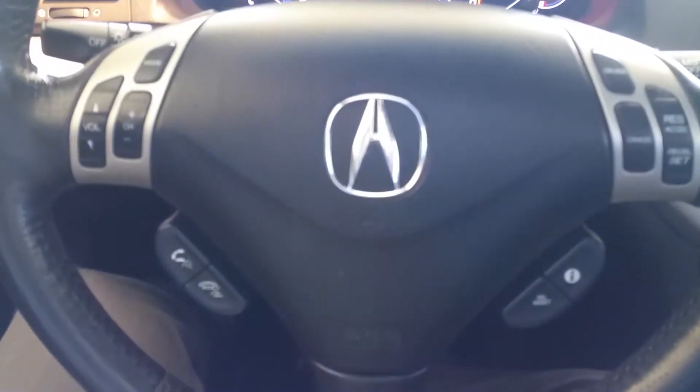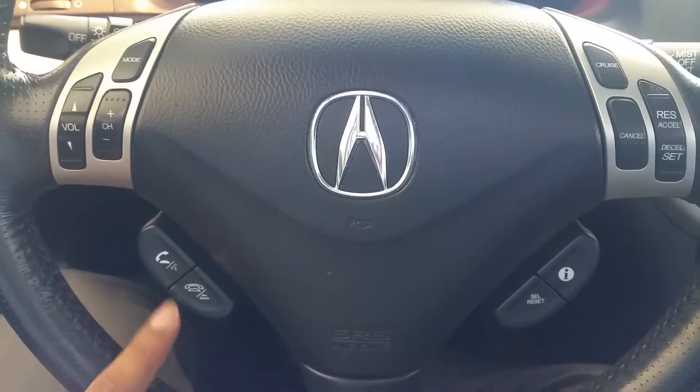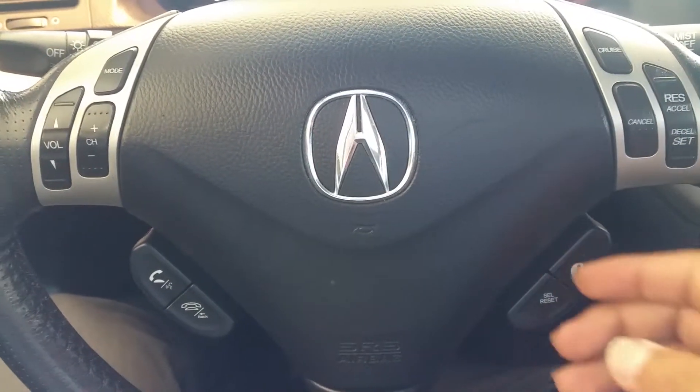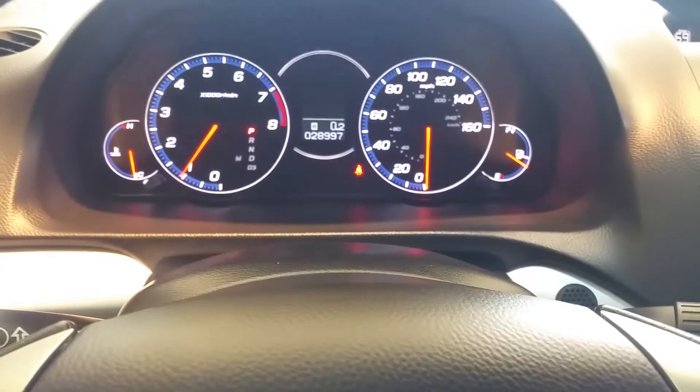Looking on the steering wheel, you have your audio controls, your Bluetooth, and your audio commands for your navigation, your cruise control, and of course the information display that's in the center.